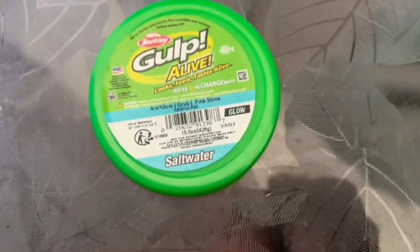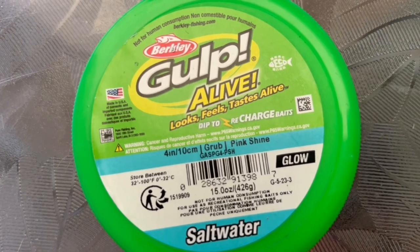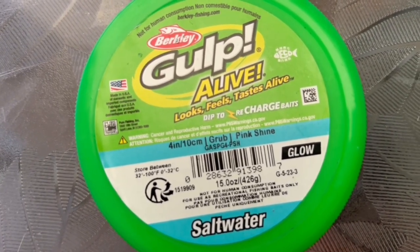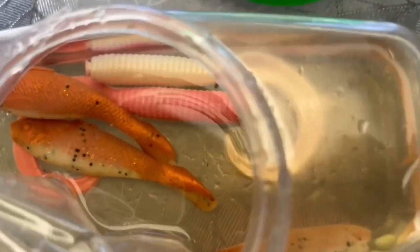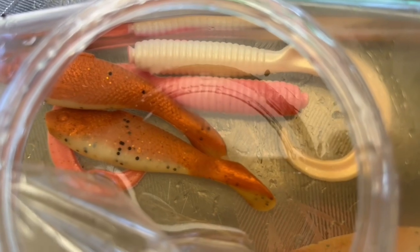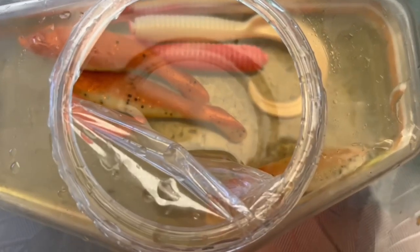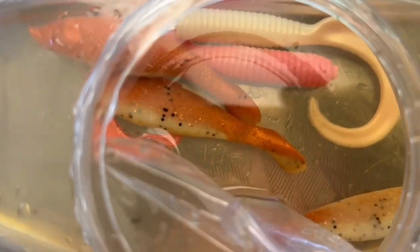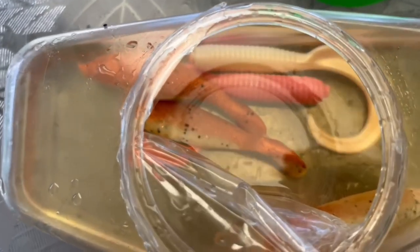Everything else was caught on gulp, so I just wanted to show you. This container we purchased — this was the saltwater four-inch grubs, pink shine. You can see them in there, they're the ones that are pink and white half and half. Those were great, we caught several on those. And then you also see the other type of grub in there, which is the paddle tail version — I believe that's the new penny color. We have so much success on gulps for fluke fishing, it's unreal.